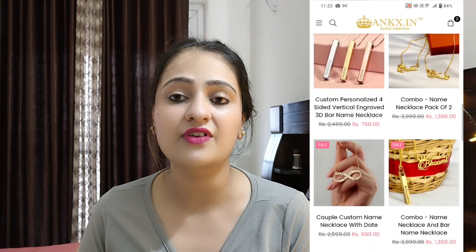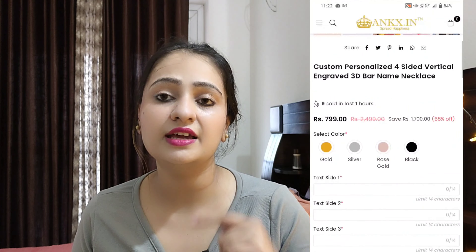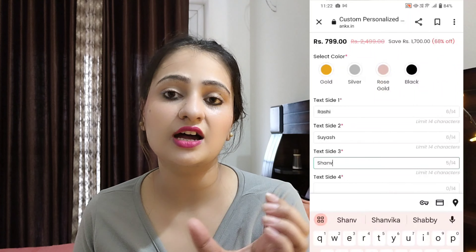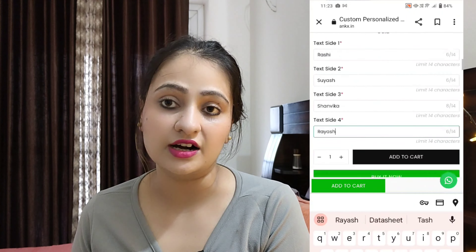To order it, first go to the website — you can search for it or find it from the menu. Select your choice, then choose your color, add your 4 names, and add to cart. Payment is online only.